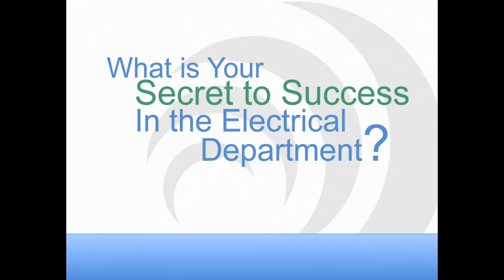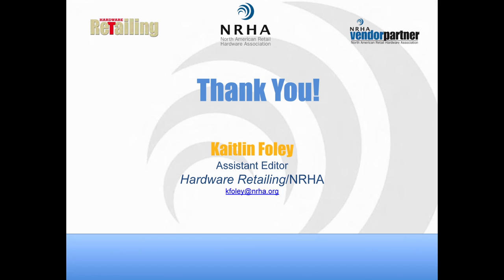Thank you, Nate. I want to thank all the attendees for joining us on this webinar. If you have any questions that come up later, please feel free to send an email to kfoley@nrha.org. Thank you to both Caitlin and Nate for helping us out today. I'd encourage all the attendees to look forward to the schedule of webinars for the remainder of the year. Please join us again for a webinar in the future. That will conclude today's session.